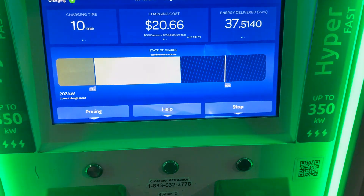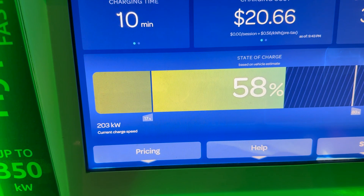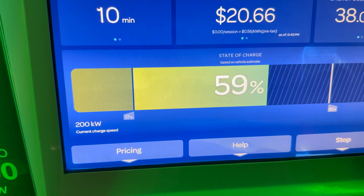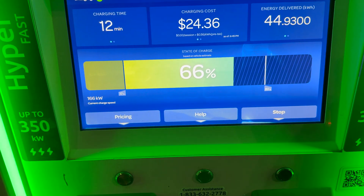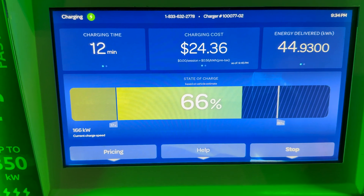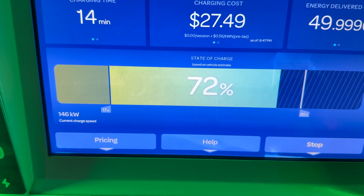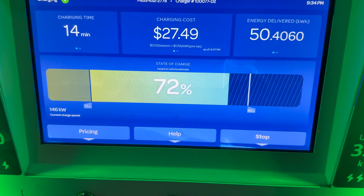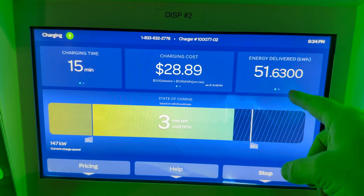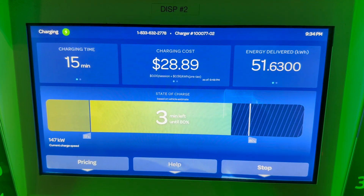We're still doing a little over 200 - around 209. It looks like we might start coming down. A taper just started at 65 percent, dropping into the 160s, and now we're at 146 kilowatts at just past 70 percent.